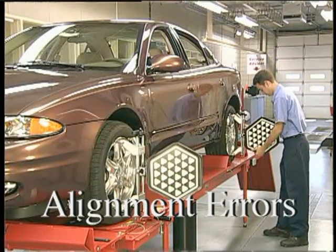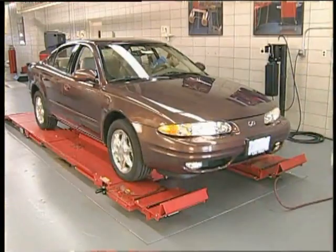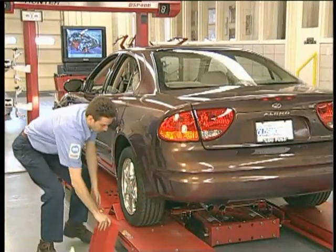To locate the source, set up the vehicle on the alignment rack according to the manufacturer's guidelines. Place the transmission in park, set the parking brakes, and chock the wheels.